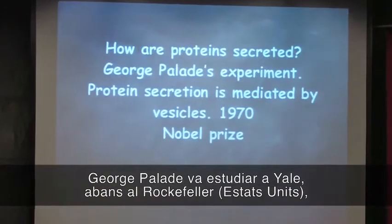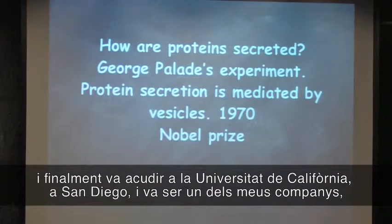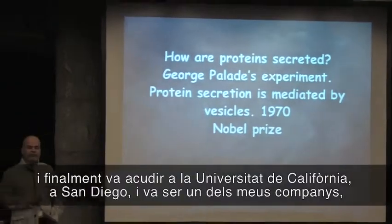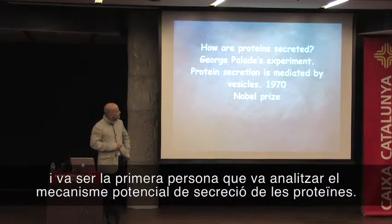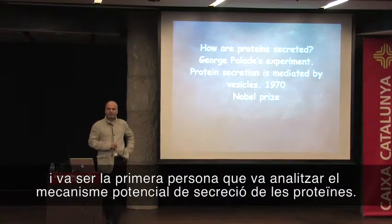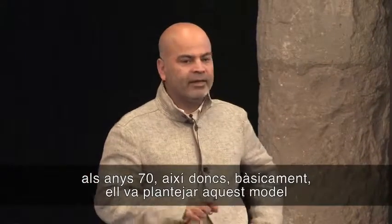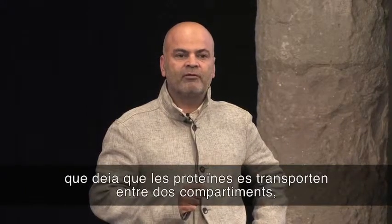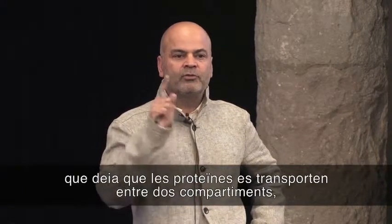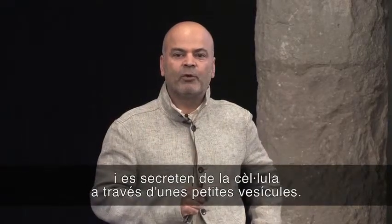George Palade — he was at Yale, and before that he was at Rockefeller in the US, and finally he moved to the University of California, San Diego — and he was a colleague of mine. He was the first person to look into the potential mechanism of protein secretion in the early 1970s. He basically came up with this model that proteins are transported between two compartments and secreted from the cells by means of small vesicles.